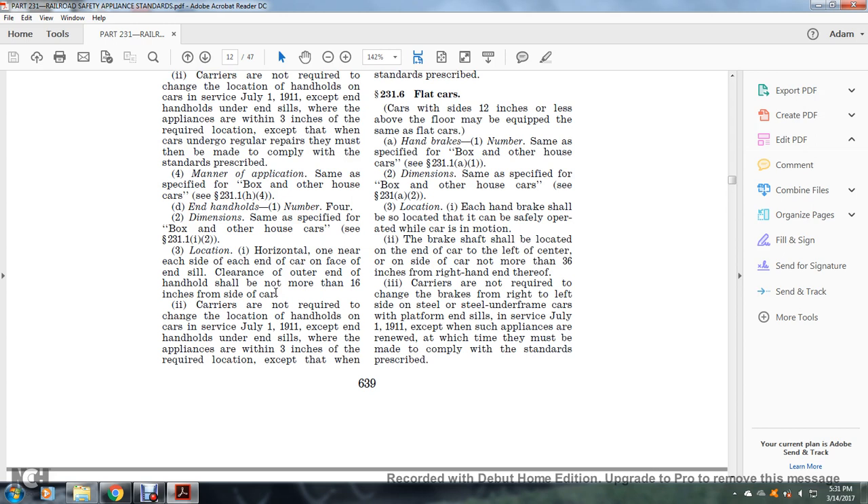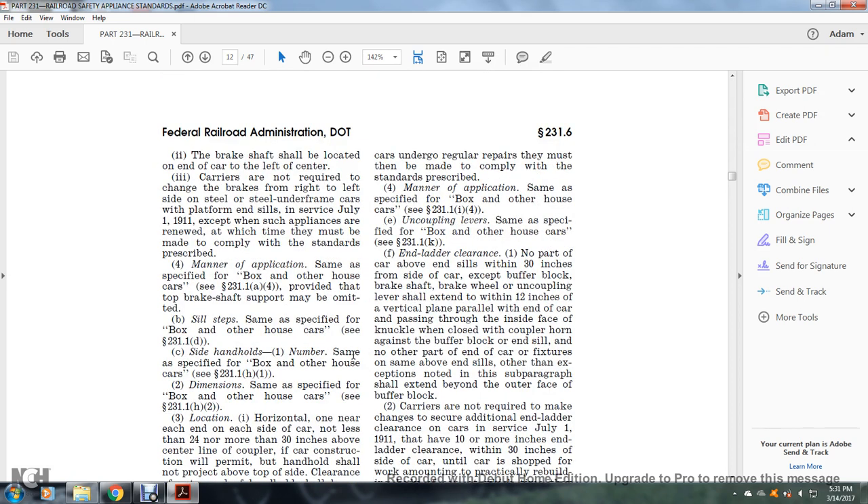Carriers are not required to change the location of handholds on cars in service as of July 1, 1911, where appliances are within three inches of the required location, except when cars are undergoing regular repairs, at which time they must be made to comply with the standards prescribed. Manner of application: same as specified for the box and other house car, see §231.1(i)(4). Uncoupling levers: same as specified, see §231.1(k).